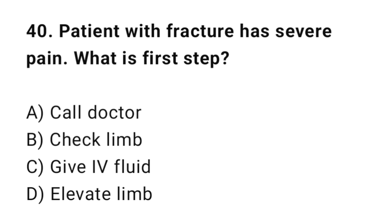Q40: A patient with a fracture has severe pain. What is the priority? The correct answer is B: Check circulation.